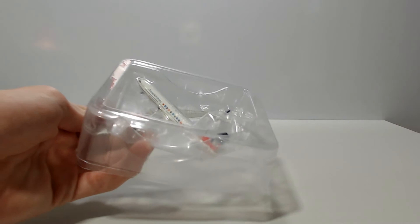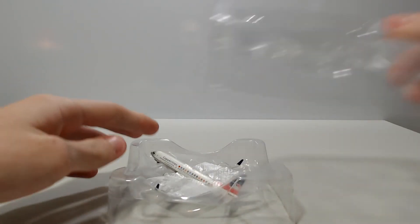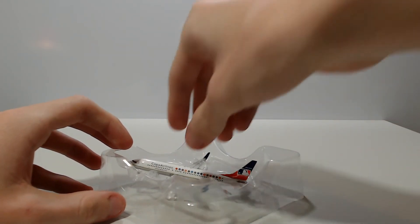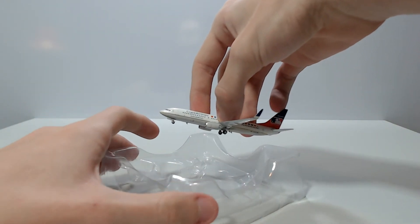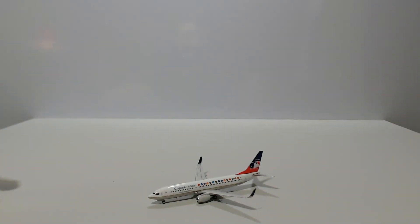This is my first Phoenix 737-800. I have the 700 from Aeromexico and that was a really good model. Phoenix have a really good 737 mold and this looks really, really good.